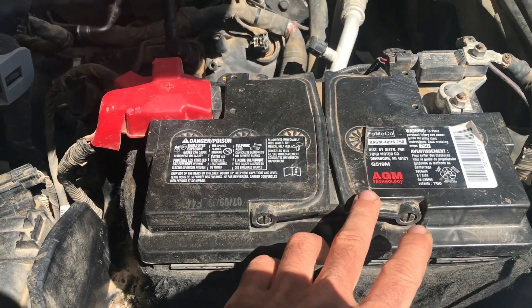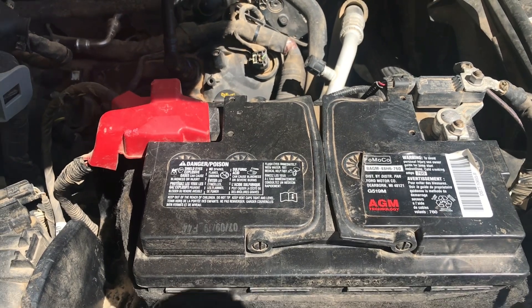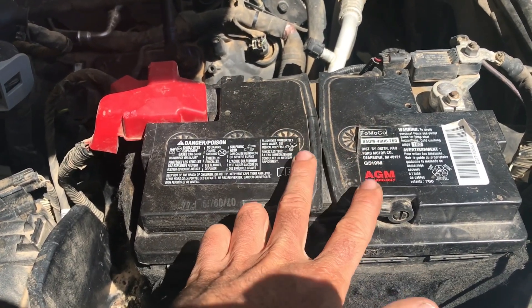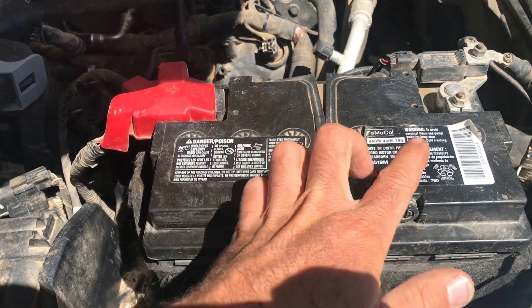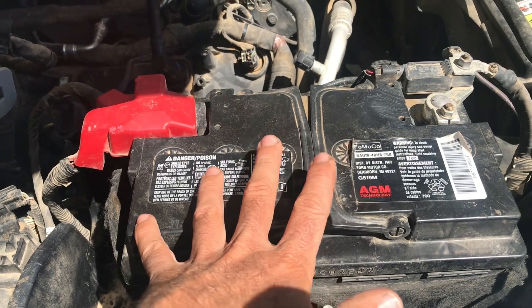I had a 2015 Chevy Silverado before this and I changed the battery on that — that cost about $100. So on average you're probably going to look at at least double the price of a regular battery compared to the AGM battery. They do say AGM batteries are supposed to last a lot longer, so I'll do a comparison in a couple years.